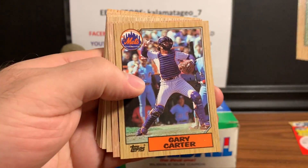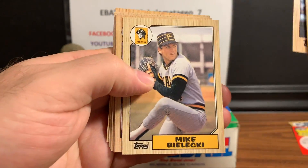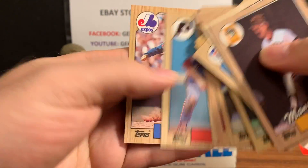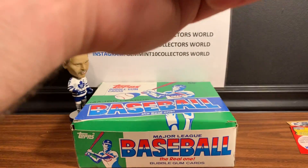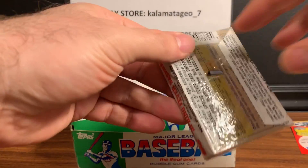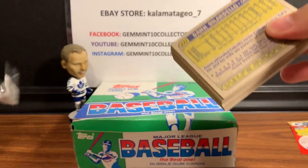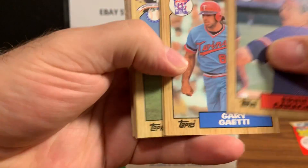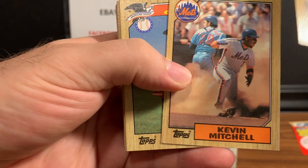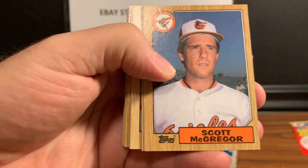Gary Carter - another hall of famer. And Damaso Garcia - underrated player for the Blue Jays. I'm coming out of Toronto, I do my videos out of Toronto, so the Blue Jays was my favorite team growing up. Very happy with the first pack - some nice, sharp cards. Gary Carter, Kevin Mitchell - I think he hit like 49 home runs. There's a Roger Clemens All-Star, I'll put that one to the side for potential.